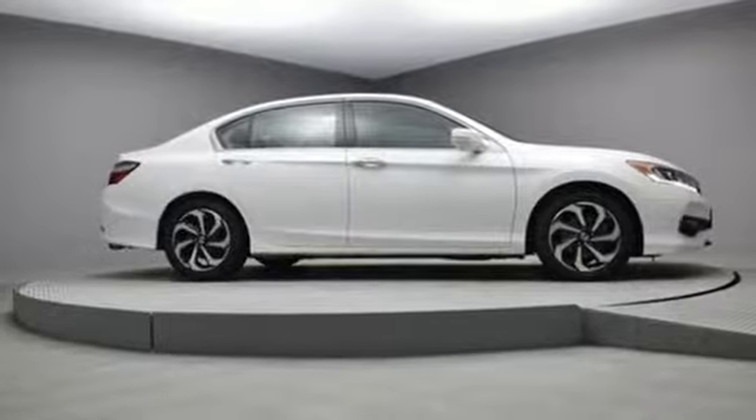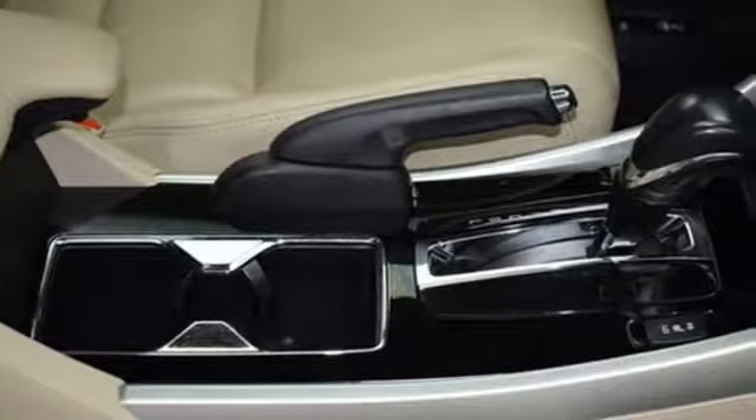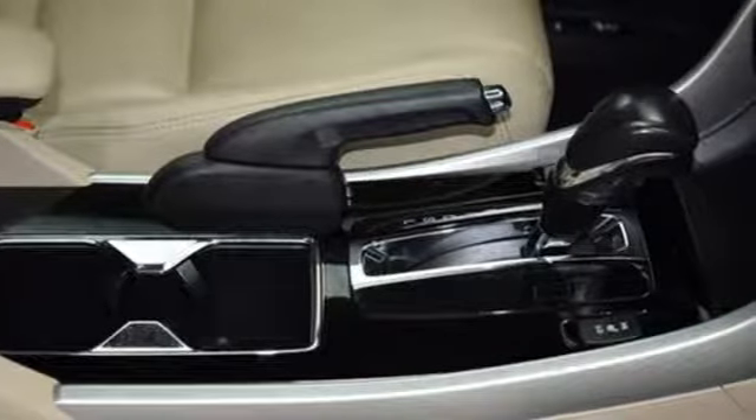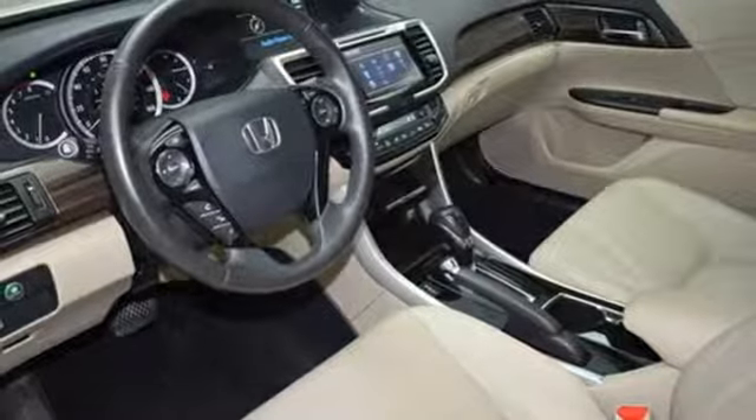Car and Driver adds the Accord hustles through turns with fog free steering and little complaint from the tires, and never seems to be working very hard. Every Honda is designed with the driver in mind. Take it for a test drive today.